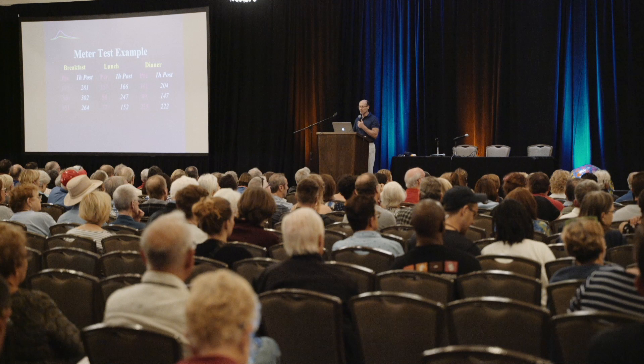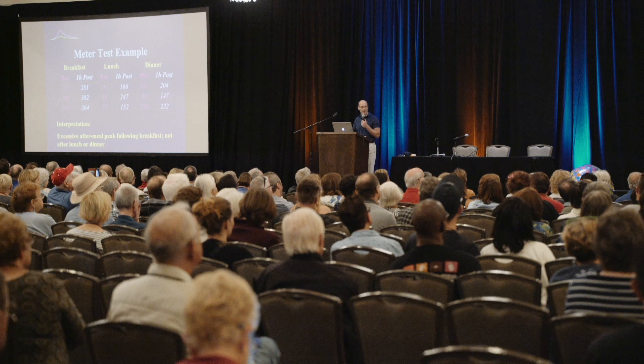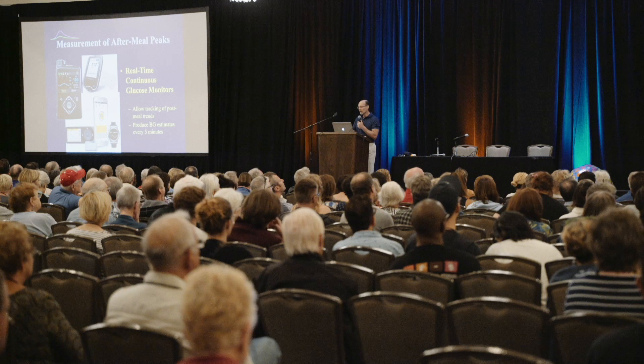Looking at this data, I would say breakfast does appear to be a problem we need to focus on. Lunch and dinner — maybe we need to collect more data. Ultimately, CGM is the optimal way to evaluate postprandial glucose levels. I do prefer looking at either individual day graphs or the spaghetti graph. The problem with using the summary graph — the ambulatory glucose profile — is that it assumes you're eating and taking insulin at the exact same times every day.